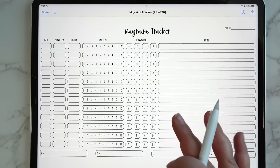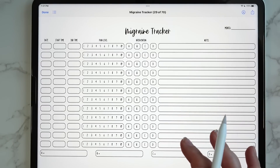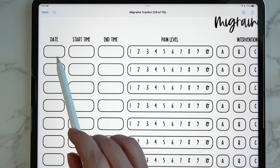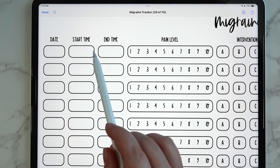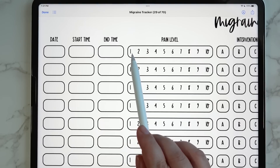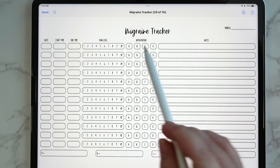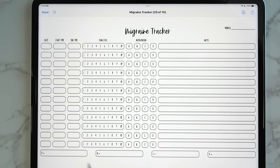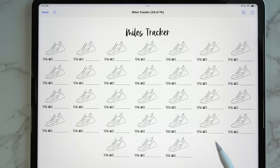Then we have the migraine tracker, which was a heavily requested insert. You have a spot for the date, start time, when your migraine stopped, and you can use the highlighter tool to mark the pain level. You can mark which intervention you used to treat it — labeling interventions A, B, C, and D at the bottom — plus a notes section.